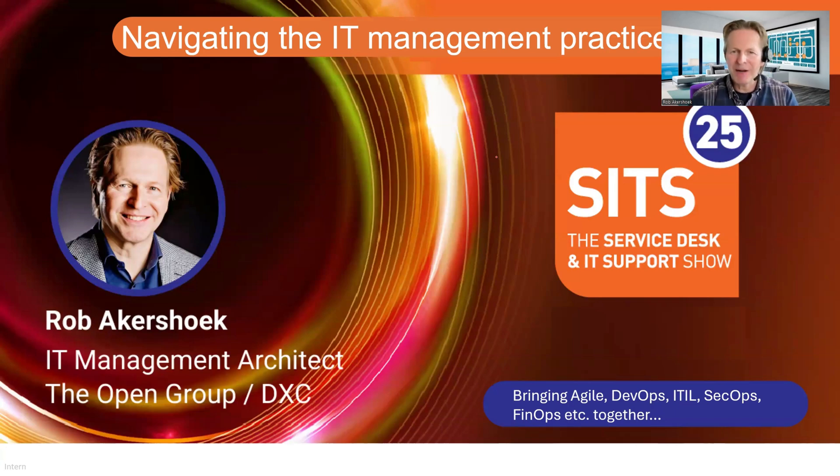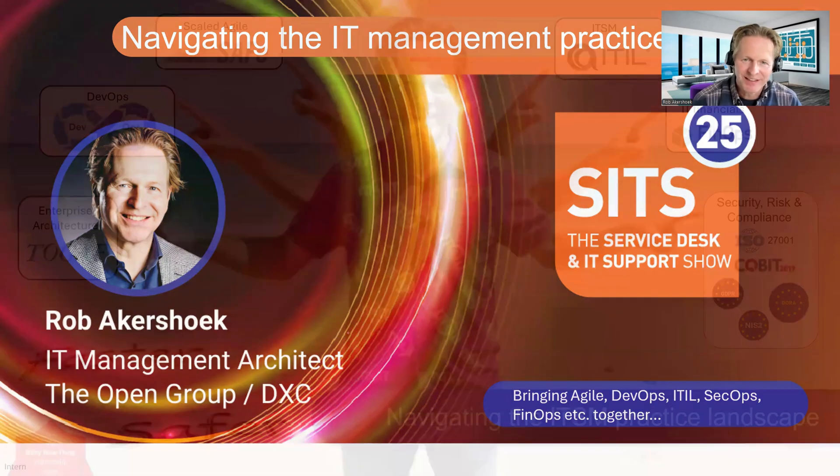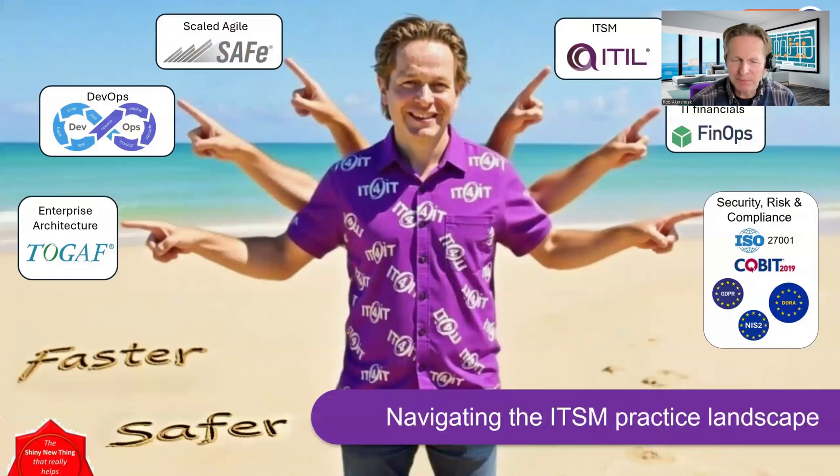Good day and welcome to this presentation about merging different practices into a more integrated digital delivery model. Organizations leverage multiple practices such as ITIL for service management, DevOps and Scrum for development and integrating with ops, or scaling agile across many different teams using SAFe, TOGAF for enterprise architecture, FinOps for managing your financials, and many other practices related to risk and compliance. But the key question and challenge is: how do you blend all these different practices into a more integrated digital delivery model?